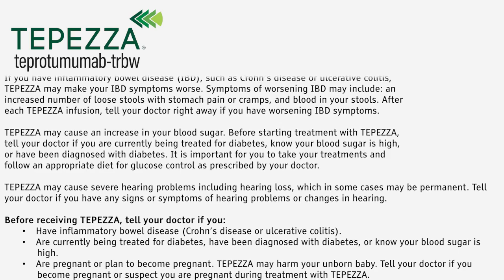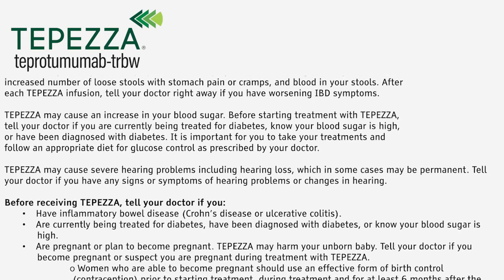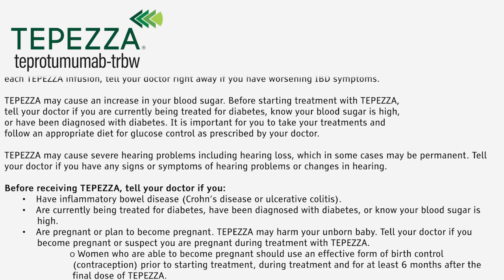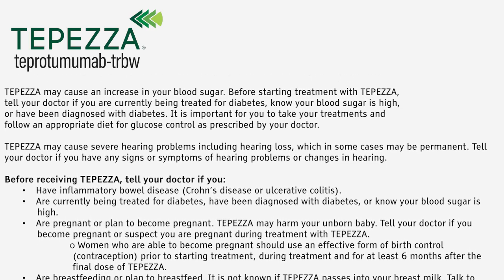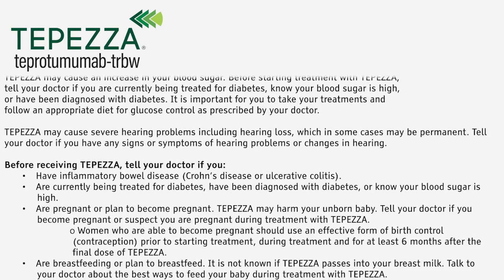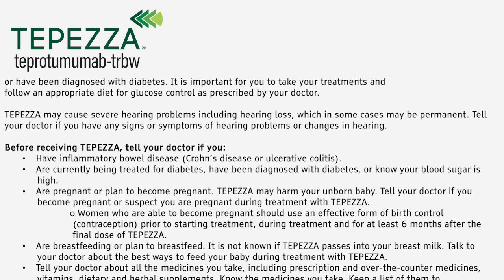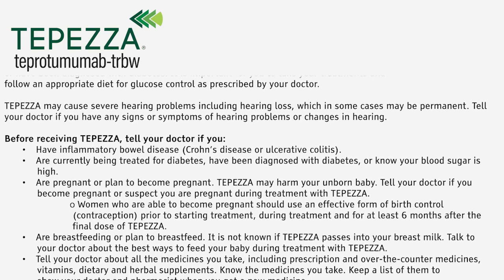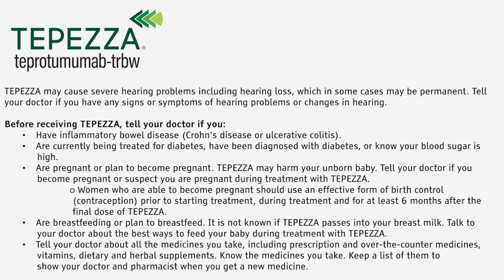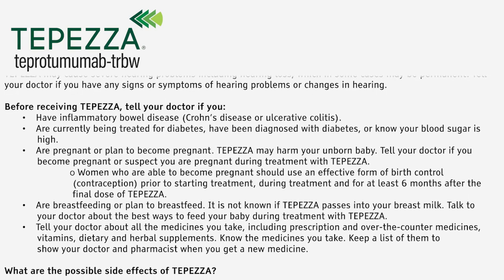Before receiving Tepezza, tell your doctor if you have inflammatory bowel disease, Crohn's disease, or ulcerative colitis; are currently being treated for diabetes; have been diagnosed with diabetes or know your blood sugar is high; are pregnant or plan to become pregnant. Tepezza may harm your unborn baby. Tell your doctor if you become pregnant or suspect you are pregnant during treatment. Women who are able to become pregnant should use an effective form of birth control prior to starting treatment, during treatment, and for at least six months after the final dose of Tepezza. If you are breastfeeding or plan to breastfeed, it is not known if Tepezza passes into your breast milk. Talk to your doctor about the best ways to feed your baby during treatment with Tepezza.